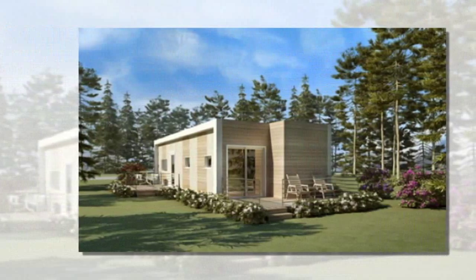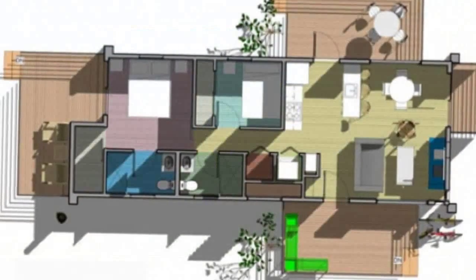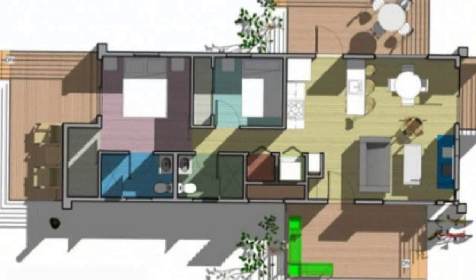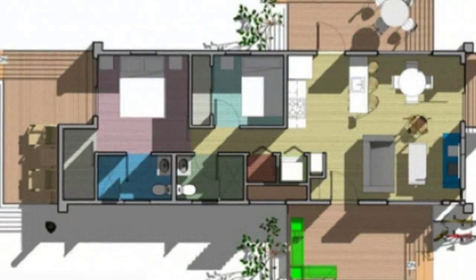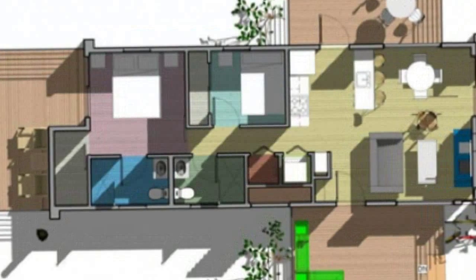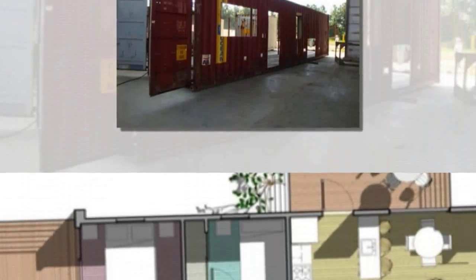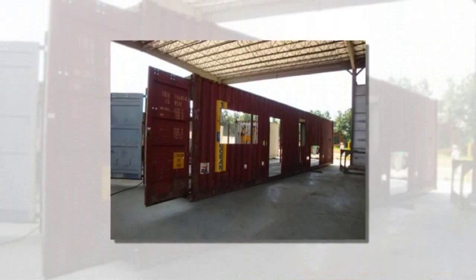Last year, South Florida-based design, manufacturing, and retail company Envision Brief set out to create an eco-conscious home — the E-House — constructed of sturdy cargo containers. They also wanted to educate homeowners about sustainability, so they recorded all the steps involved in retrofitting shipping containers to construct the home and shared it with Jetson Green.